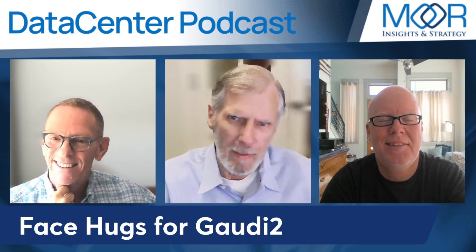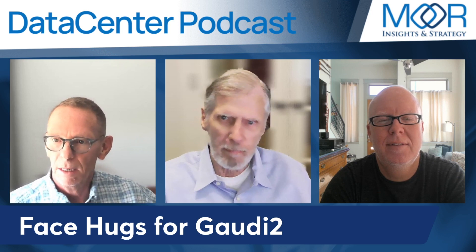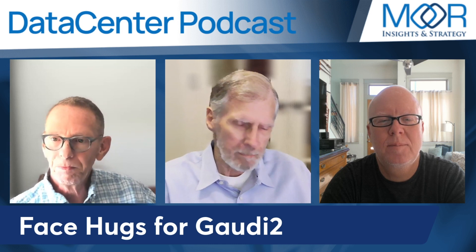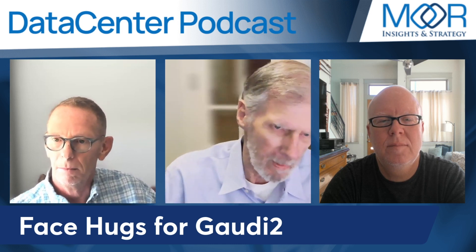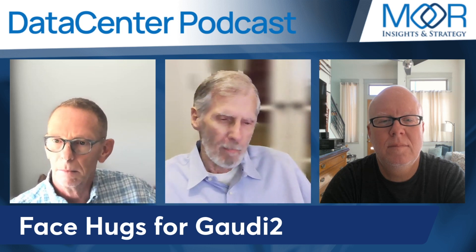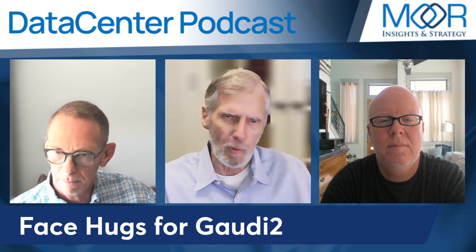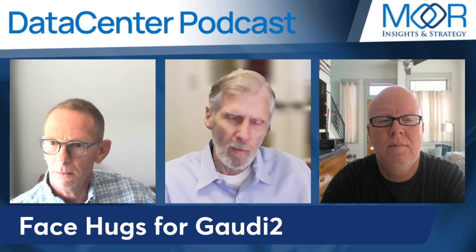Hugging Face is a company that has thousands of AI models, large language models, and different types of models. Most companies use it. Intel has two strategies: one using CPUs for smaller models, and then they've got Gaudi 2.